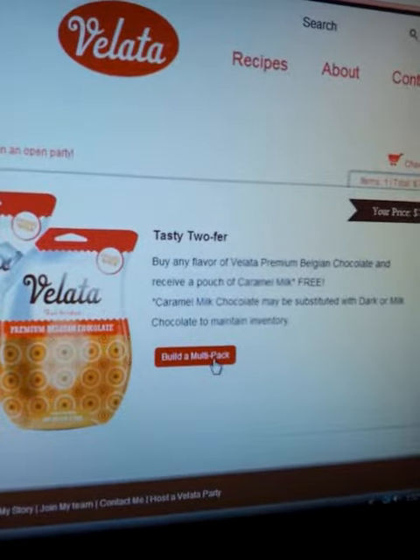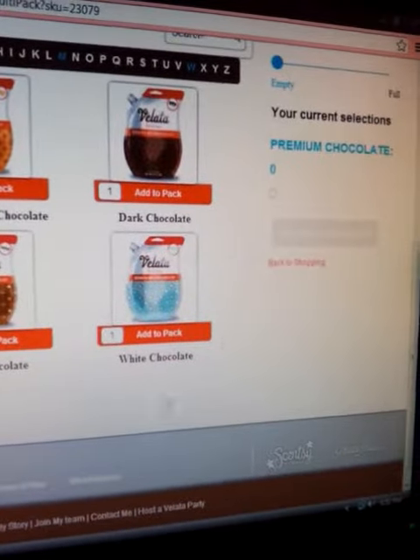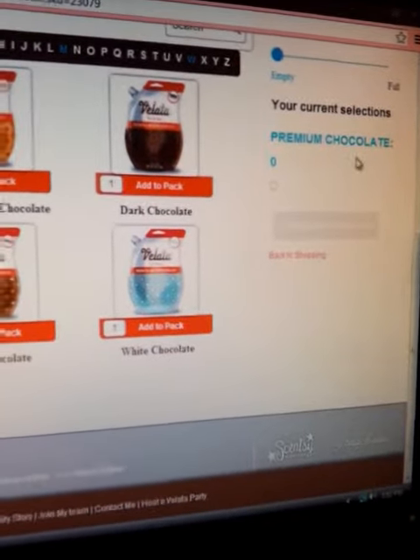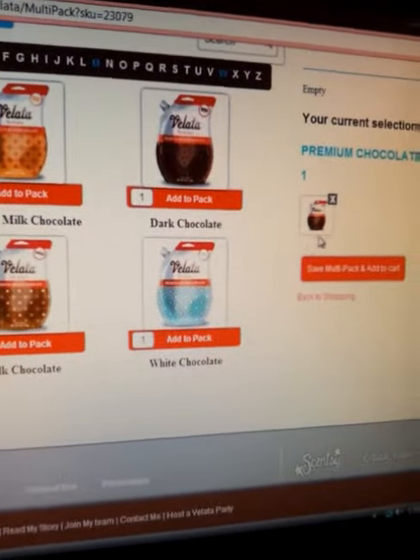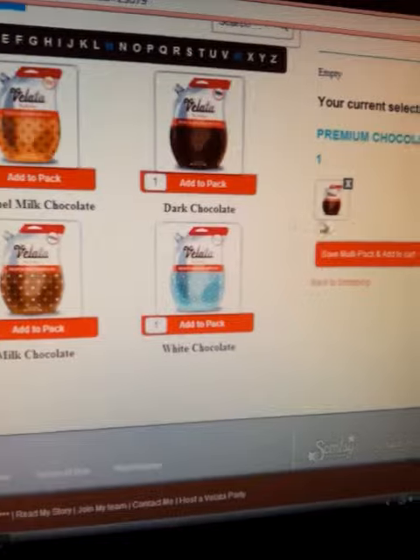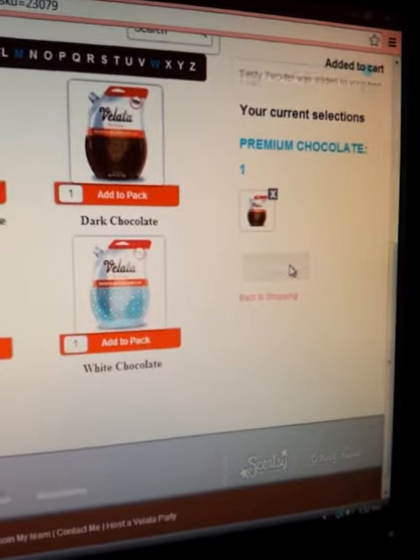You just click on this little icon here and then once you click on it, you will come down. As you can see here, it shows your current selections under premium chocolate. Say if you wanted dark chocolate, you would click on that, and the other bag — which is your caramel milk chocolate — has already been chosen for you. So you would just save your multi-pack and it adds itself to the cart.